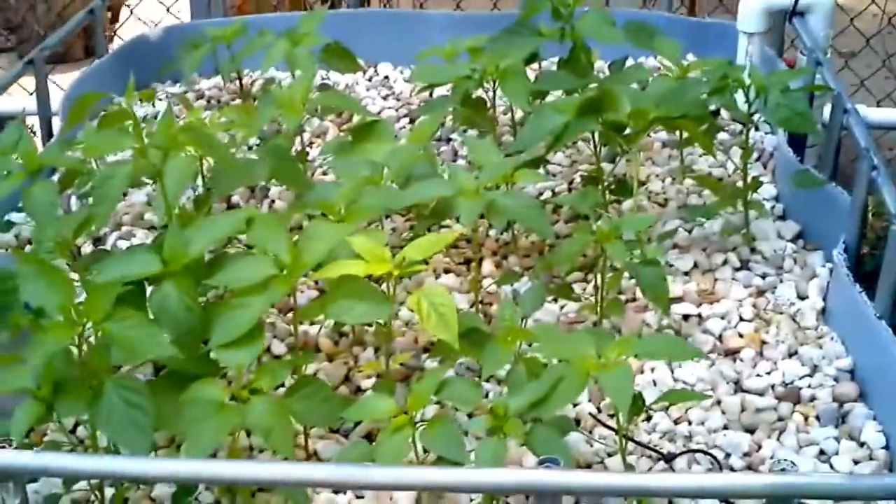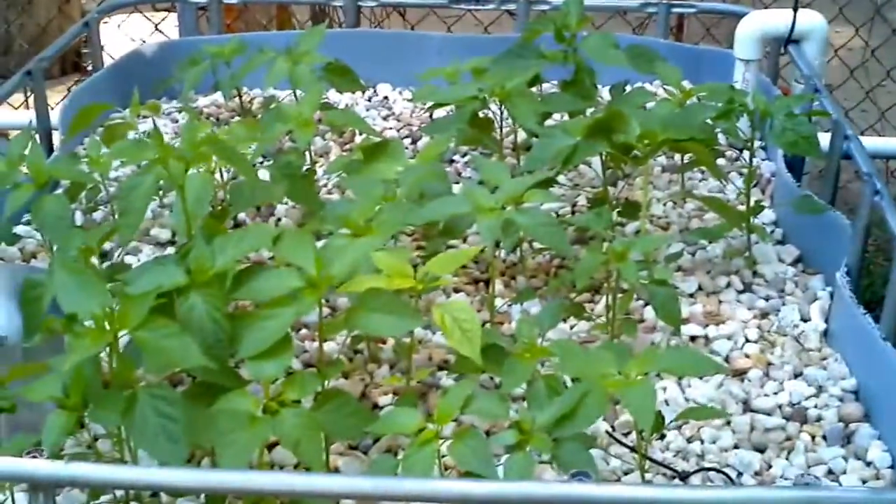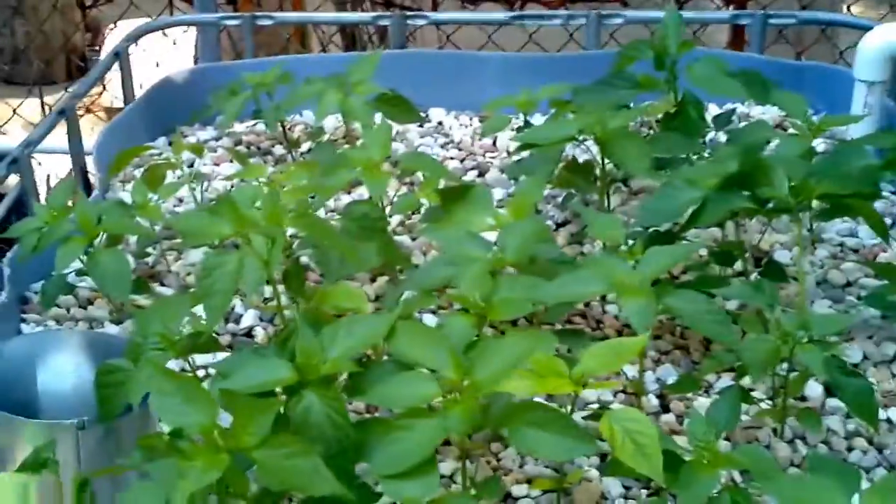But the really important part — look at the moose peppers. They're going nuts, growing fast, growing quick.